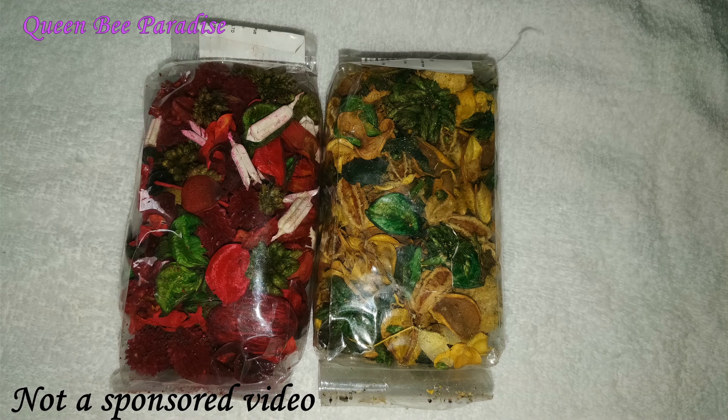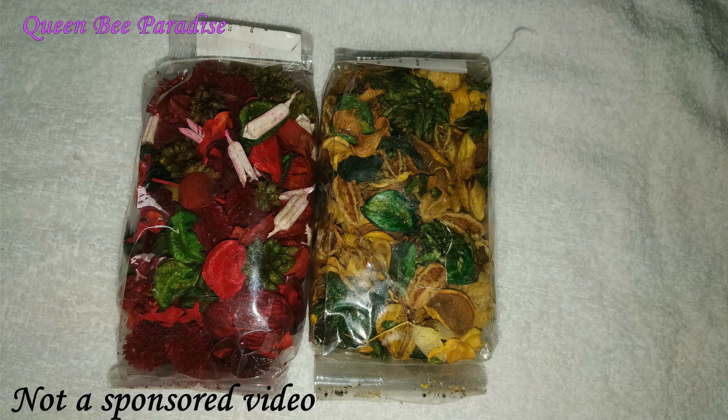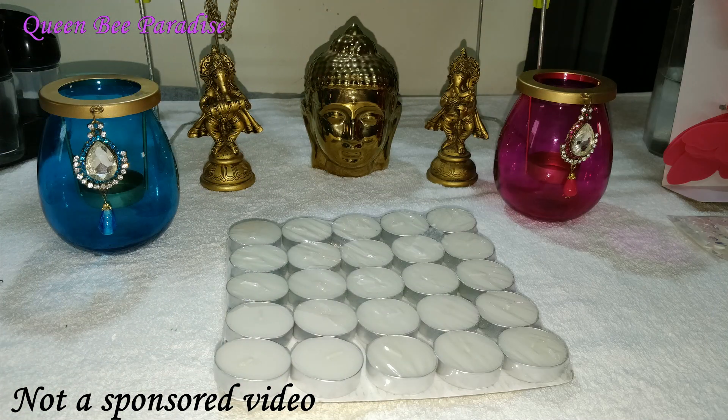Next I bought these two packs of potpourri. I just loved the color combination — it is dried flowers with added fragrance, so it serves as both decor and a room freshener. The price was very reasonable; I paid around Rs. 70 per pack.